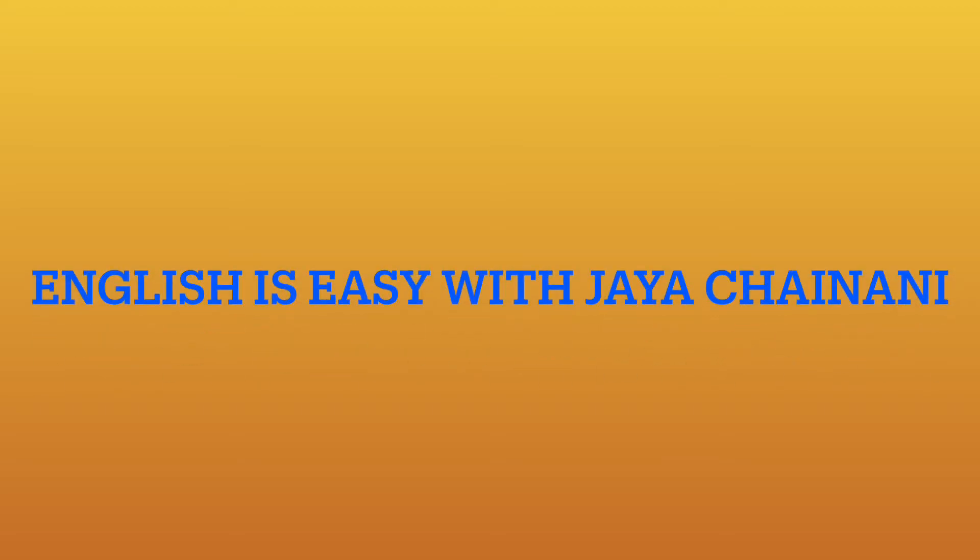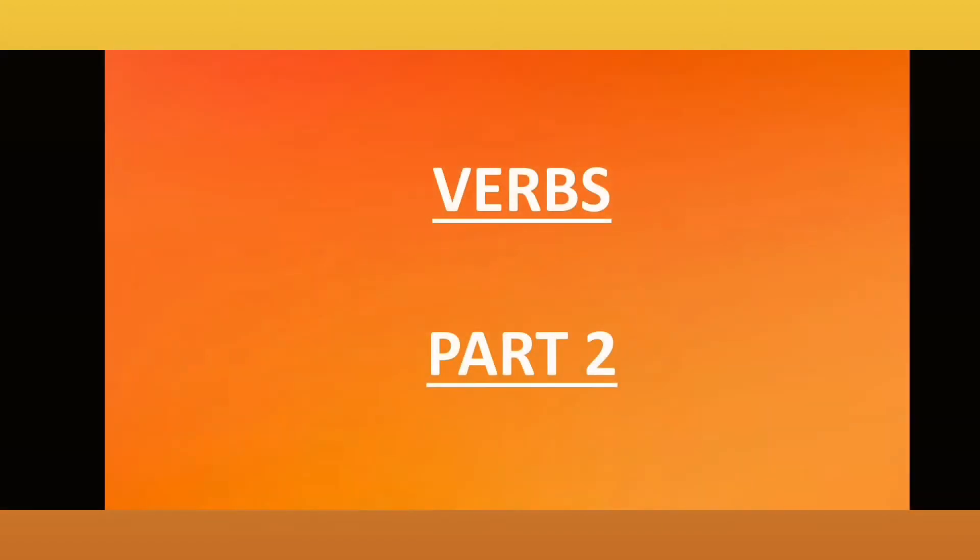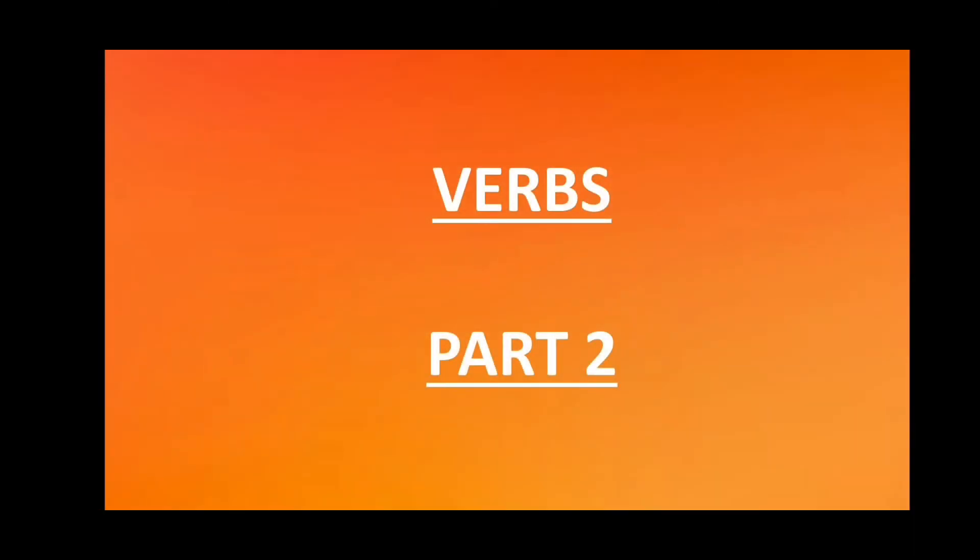Hello everyone, welcome to my channel. Today we are going to learn about the second type of verbs, which are the helping verbs.